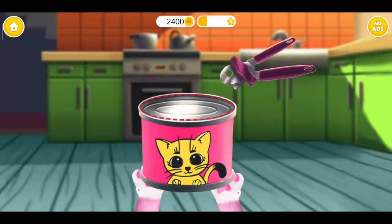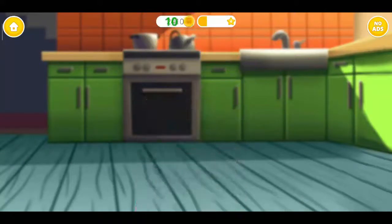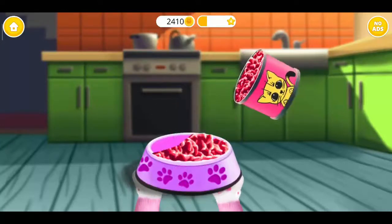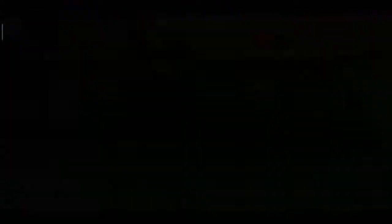Let's feed Kiki. First, open the can. Pour some food, please. Can you feed her?